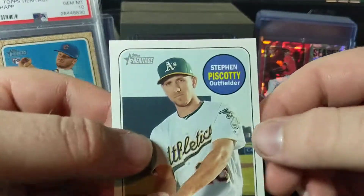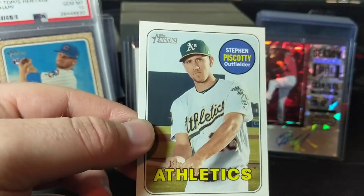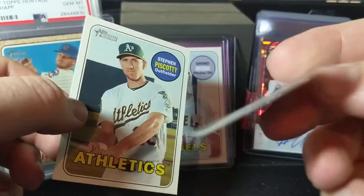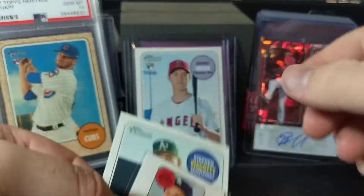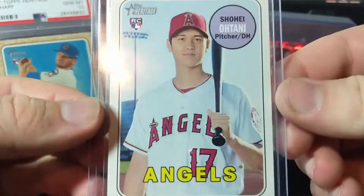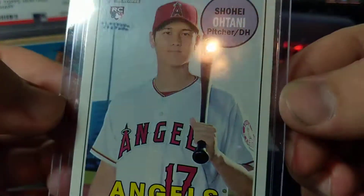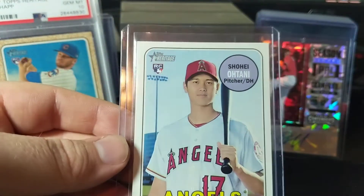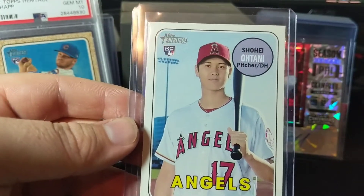So it looks like out of that fat pack we got the Steven Piscotty short print, the Corey Seager mini sticker, and we have the Ohtani rookie that's slightly off-center. But something's better than nothing. Thank you guys for checking it out, and I should have another video coming up very soon. I'll see you later.